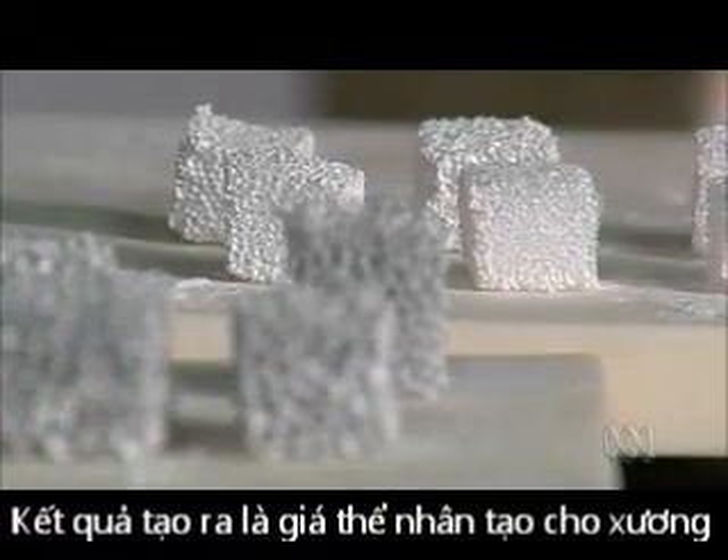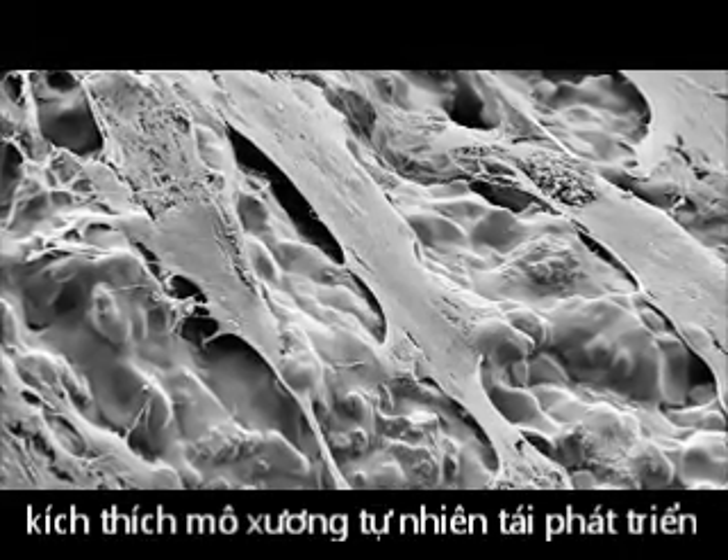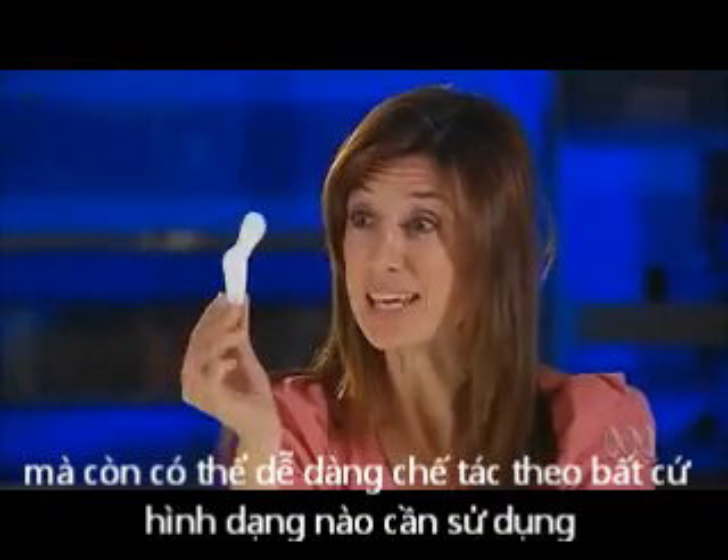The result is an artificial bone scaffold that encourages natural bone to regrow. Not only have they made it porous and strong, they can mould it into any shape you need.